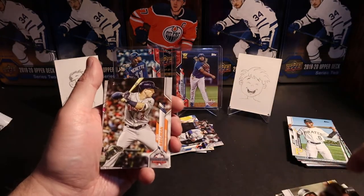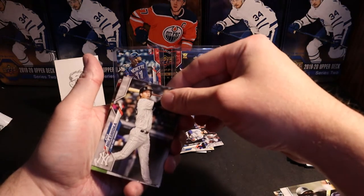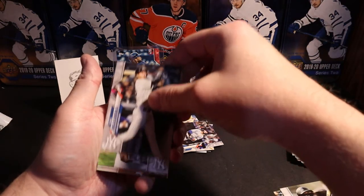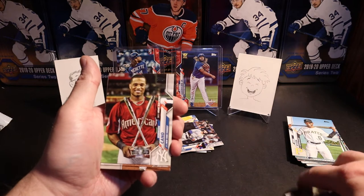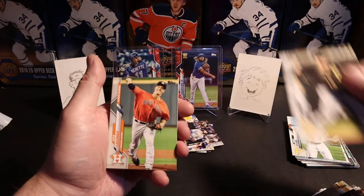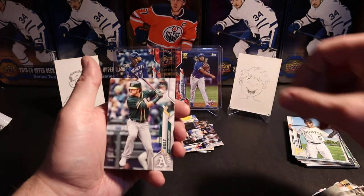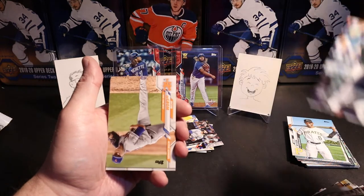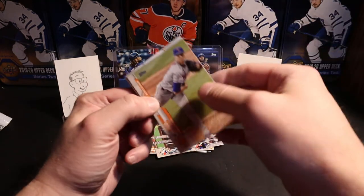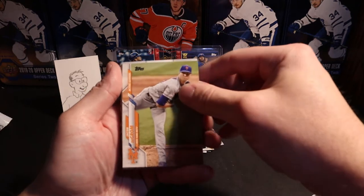Jesús Aguilar, Alex Bregman, Kyle — I don't know how to pronounce that one — Robinson Cano, JT Riddle, Zach Greinke, Skye Bolt, Rannigan, Jacob deGrom.